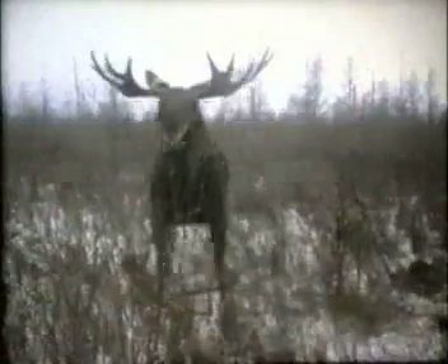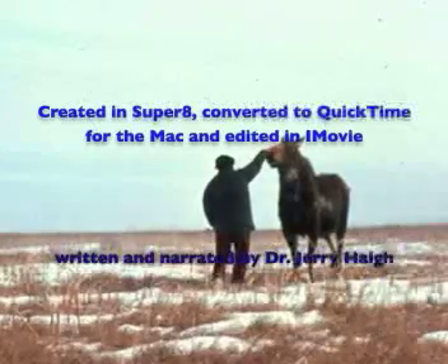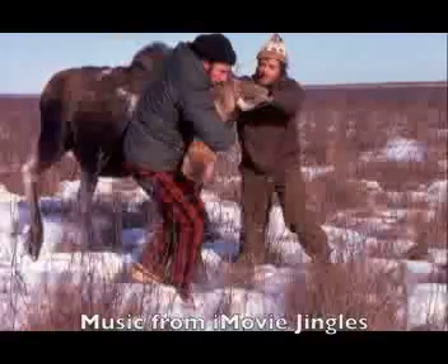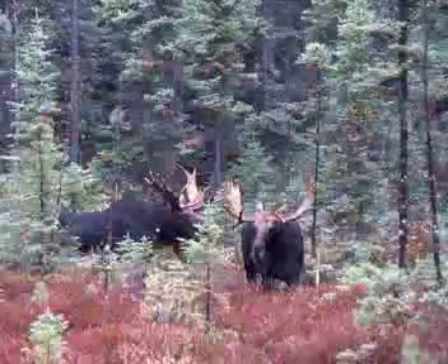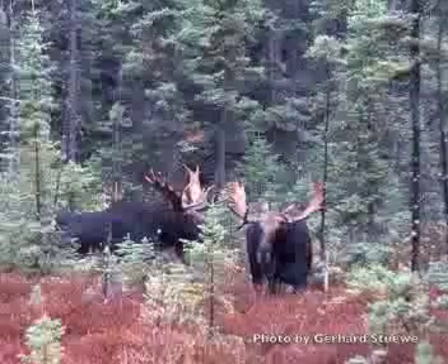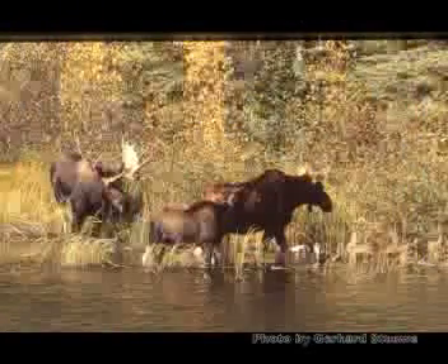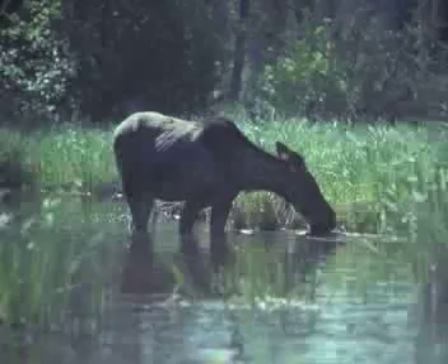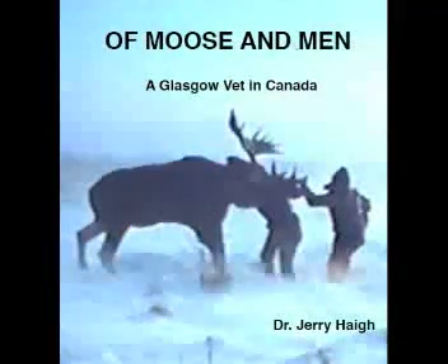Sometimes the up was not followed by away, and as cameraman, I nearly got mown down on a couple of occasions. The walking with moose technique was something new for moose biologists in the 1970s, but it did allow us to study these charismatic creatures and learn more about them and their lives in their natural habitat. Stories about this research, and other accounts of my experiences with moose, are told in my new book, Of Moose and Men: A Glasgow Vet in Canada.